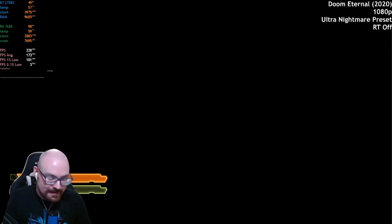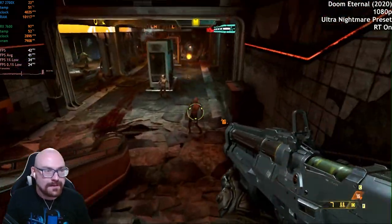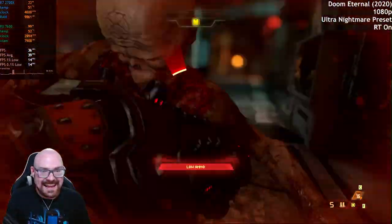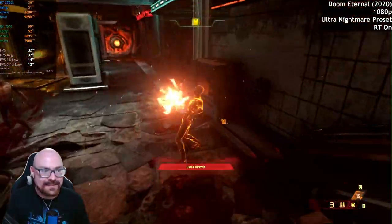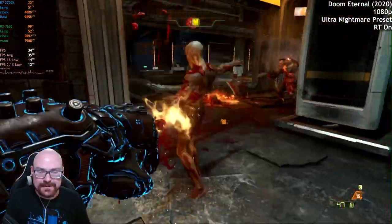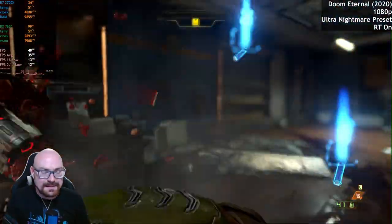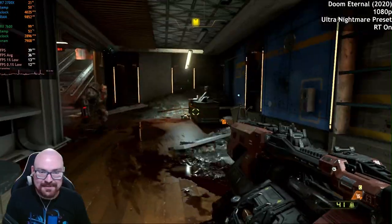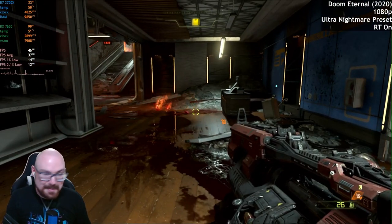With ray tracing on, it has absolutely tanked the frame rate — we've gone from 200 FPS to 30. That is unbelievable. It feels so sluggish in comparison and the percentile lows are not looking great either. And quite frankly, it doesn't even look any different. You don't want ray tracing on, period.